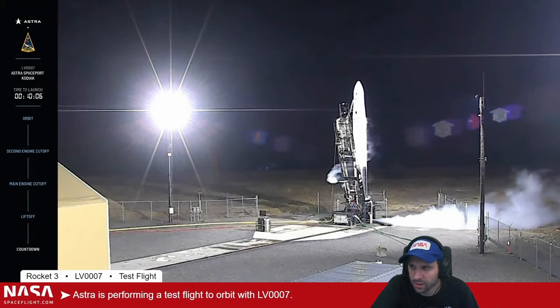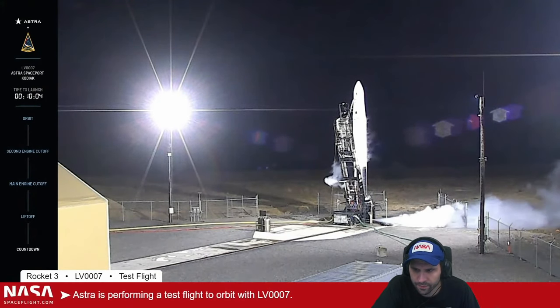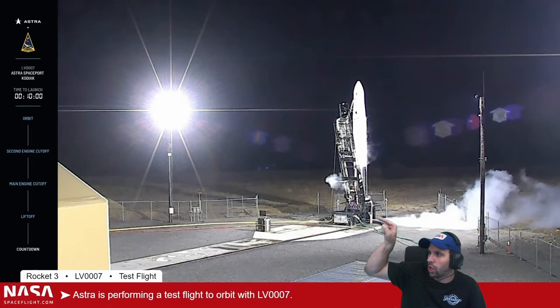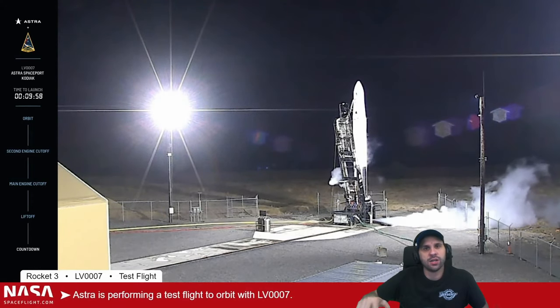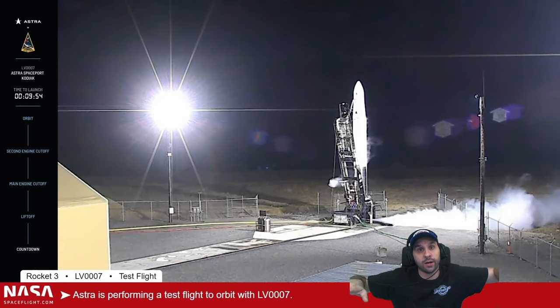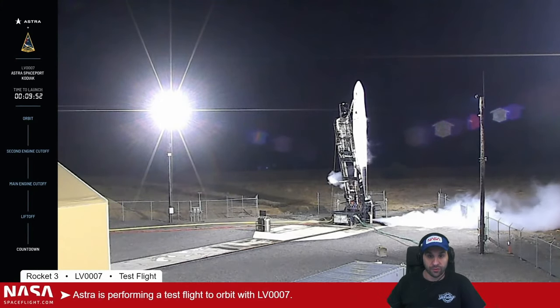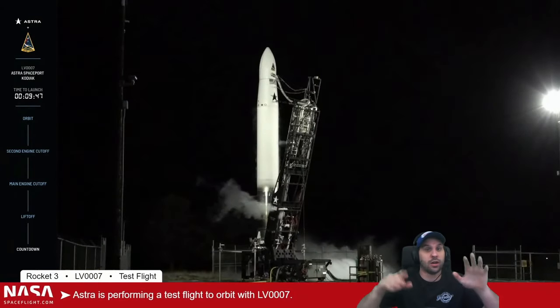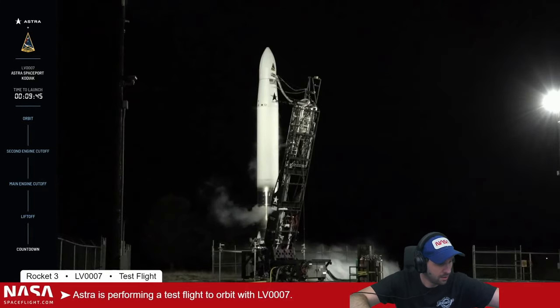Not only can the rocket fit in the shipping container, the entire launch pad can fit in connexes. You need six people to set up a launch site and they can set it up anywhere — all you need is a parking lot. Seriously, this is all modular, it can all be put in a shipping container including the fuel.